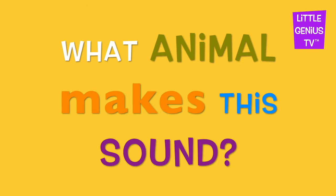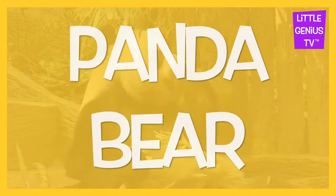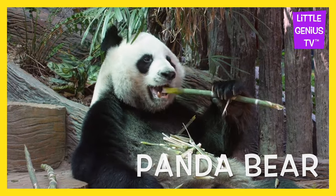What animal makes this sound? It's a... Panda bear. The panda bear eats bamboo.